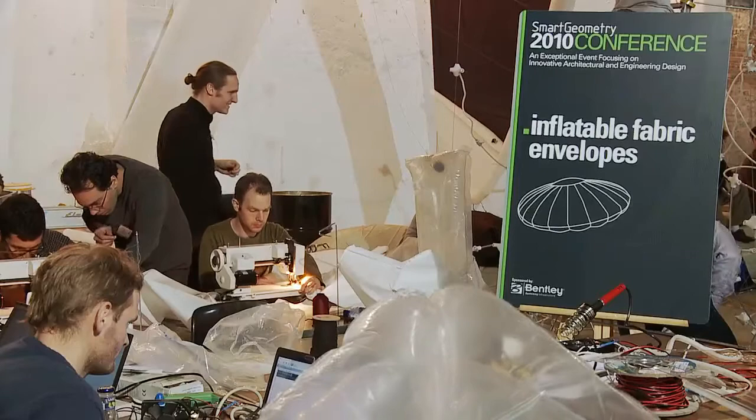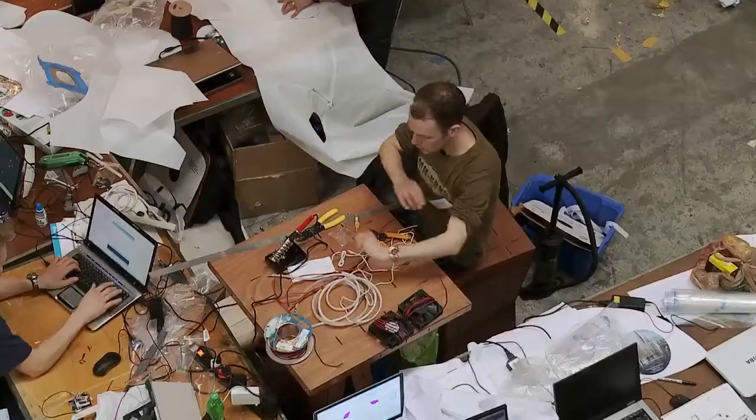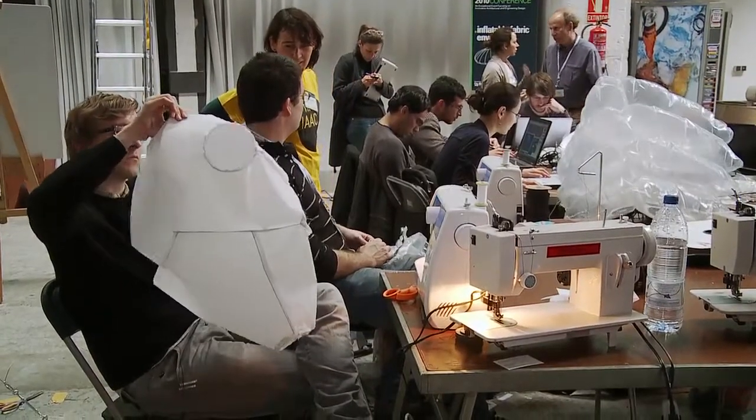This space is just absolutely fantastic — there's been so much energy. Despite all the problems of sharing a space very closely, I think the advantages outweigh it. It's really wonderful to be able to see what other groups are working on, and oftentimes we've found that there are very interesting connections and potential collaborations that occur.